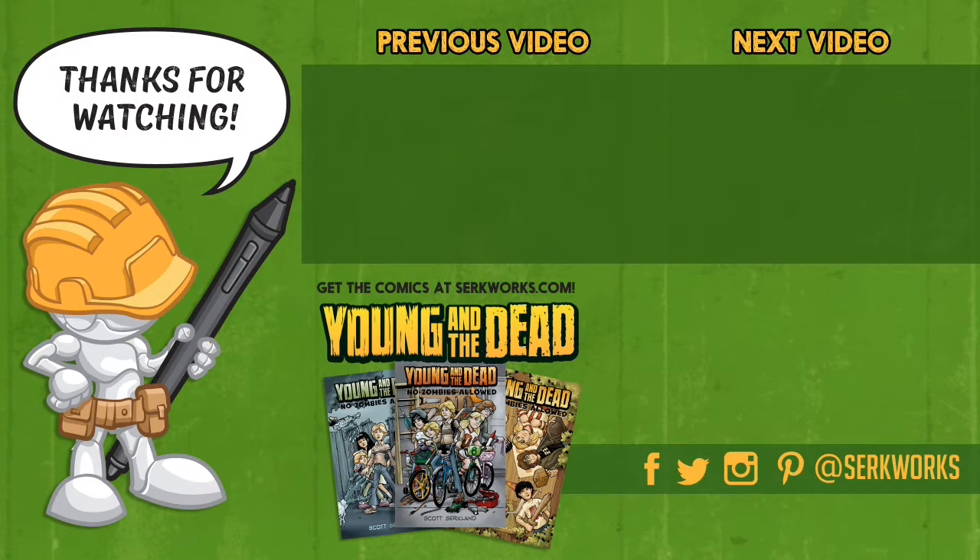Hey everyone, you've seen the process. Now you can check out the story — issues one through three of Young and the Dead are available at my website at CirqueWorks.com. Also follow me on social media at the links listed below, subscribe, and check out some of the other videos in the series. There's much more to come.